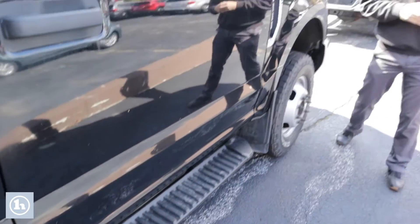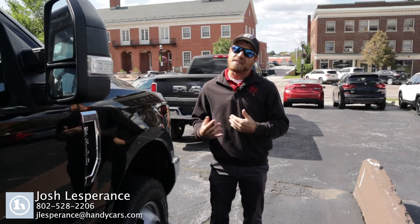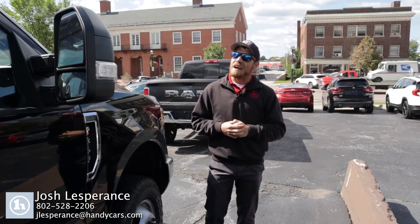Once again, my name is Josh. All my contact information is down at the bottom of your video and I really look forward to hearing back from you on this beautiful 2017 F-350 dump body. Have a good rest of your day.